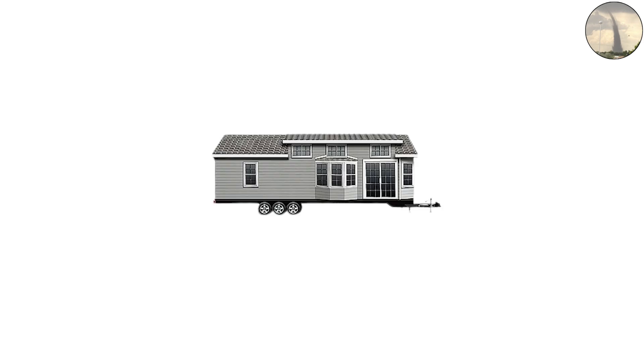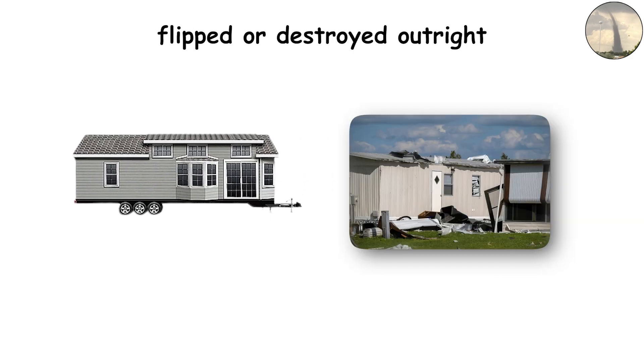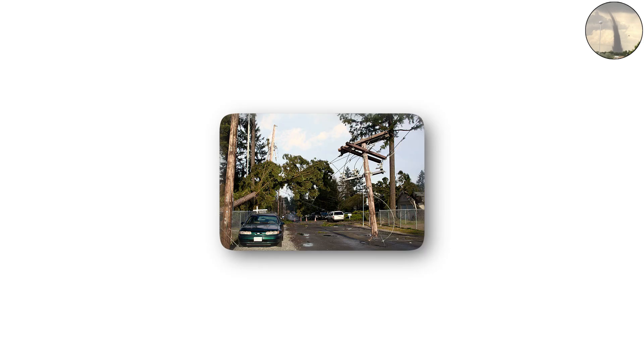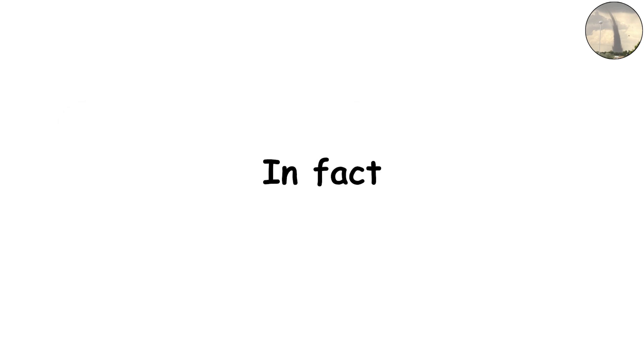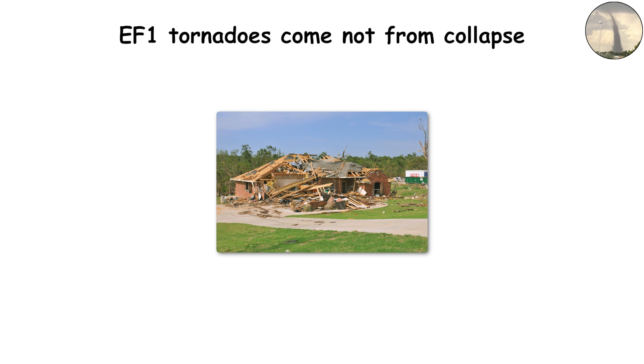Mobile homes are especially vulnerable — many are flipped or destroyed outright. Tall trees are often snapped mid-trunk, leaving behind jagged splinters. Streets become unrecognizable with downed power poles and broken glass scattered everywhere. In fact, most injuries from EF1 tornadoes come not from collapse, but from debris flying at dangerous speeds.